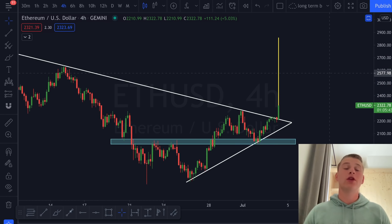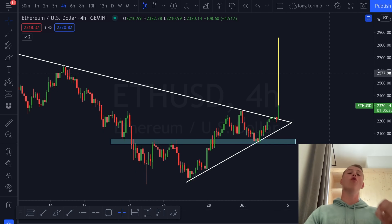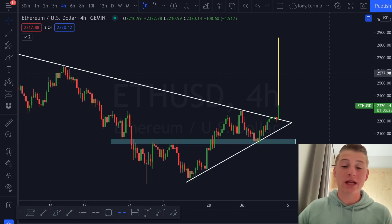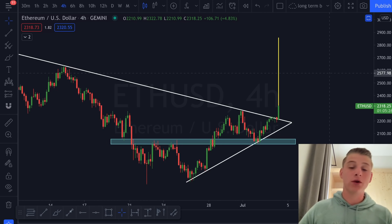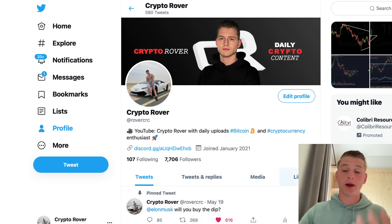Looking at the price target of this symmetrical triangle, even without the inverse head and shoulders scenario, you can find the exact same price target around $2,800 — which is beautiful to see. Right now, my Ethereum trade is going absolutely nuts; I am over 160% in profit since opening the trade at $1,700, which I announced on my Twitter page.